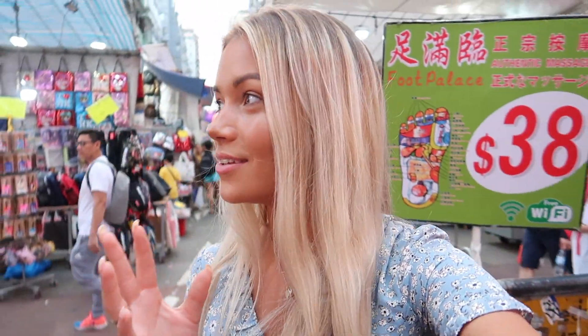In markets like this you really need to haggle. Let's say there's a bag you really like and it's 200 Hong Kong dollars — you sort of try and get the price down as much as you possibly can. As soon as they see that you're not that interested, they'll be like, 'I'll give it to you for 150, 120, 110.'